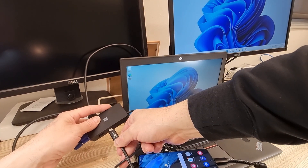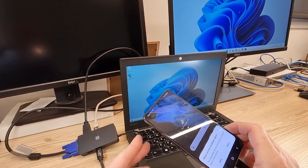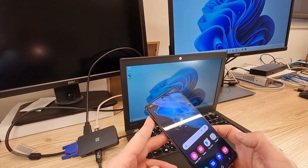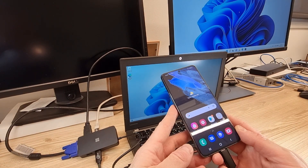It's great that you can transfer files and charge your phone with the USB-C port. It's not something trivial, since the Dell Travel Hub, for example, does not recognize a mobile phone at all.